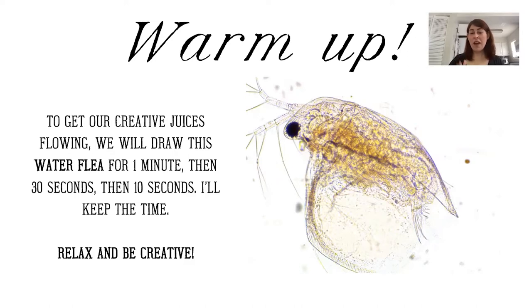So we're going to start with a warm-up. What we have here is a water flea — a very common multicellular microorganism. We'll draw this for one minute, then 30 seconds, then 10 seconds. Ten seconds goes by very, very quickly. So pencils up — this water flea was actually found in Four Mile Run. These are very, very common microorganisms.